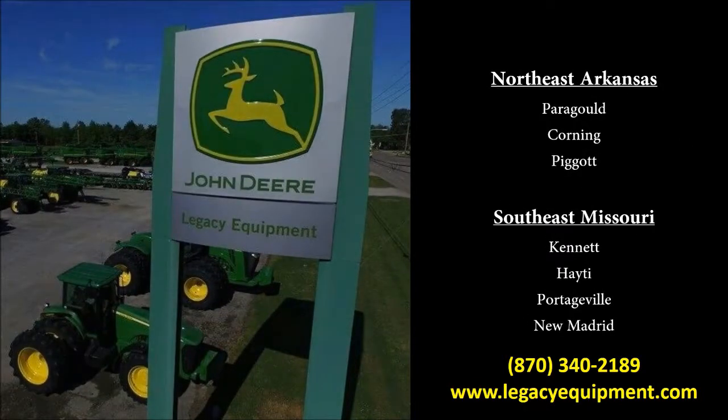Contact myself or any of our other professional sales staff at any of our seven locations.